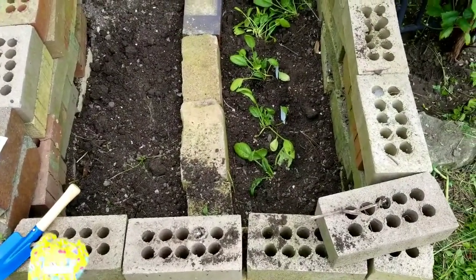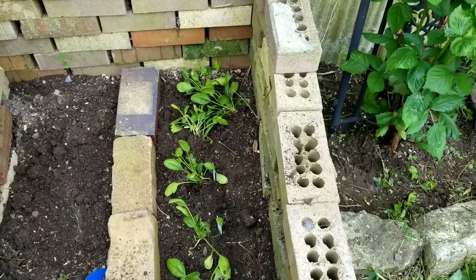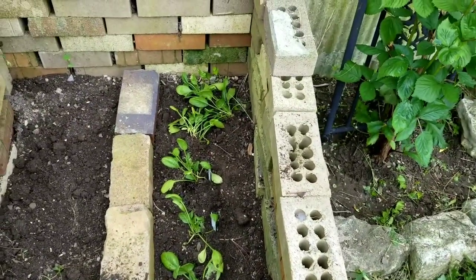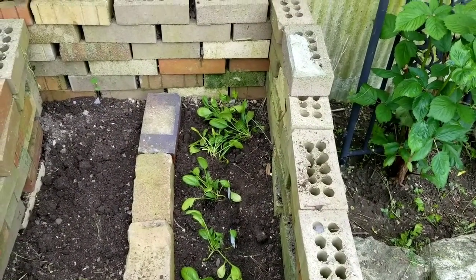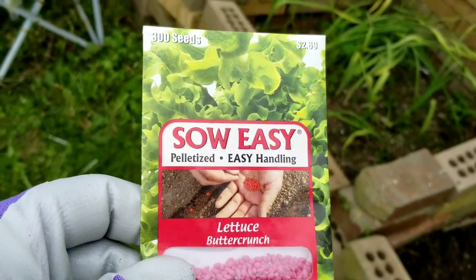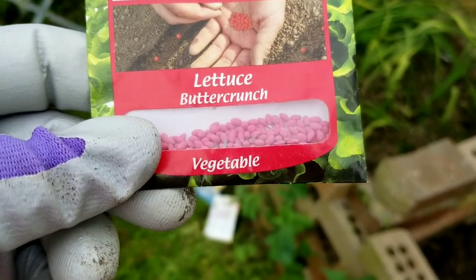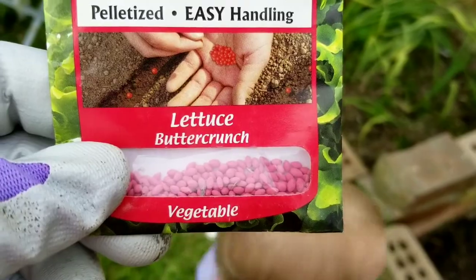So we have the spinach planted. I did five rows and then I put the extra one back there — I was worried it wouldn't get enough sun up here, so I did put the sixth one. Doesn't look too good but hopefully it'll get enough sun in that spot. We're going to plant the lettuce now. It's called So Easy Pelletized — you can see the lettuce seeds are really really tiny, but they've coated them in that pinkish-red stuff to make them easier to handle.